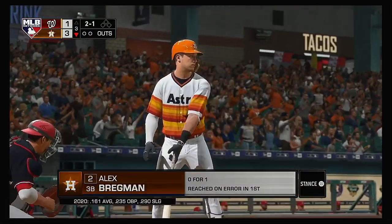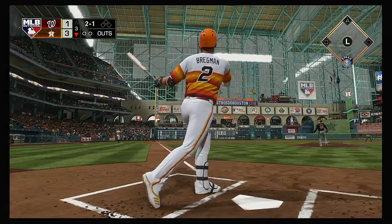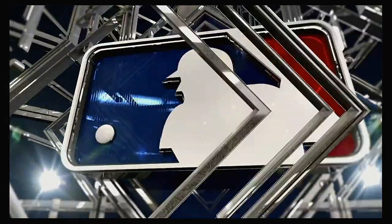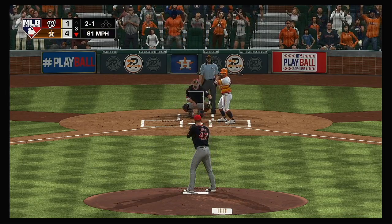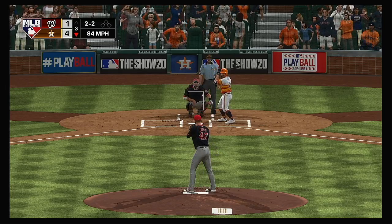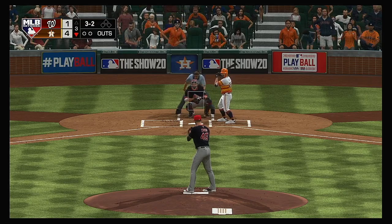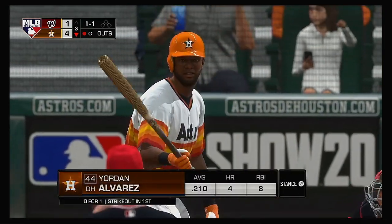Bottom of the third now, and that will bring up Alex Bregman — reached on an error and eventually scored in his first at bat. Now a swing by Bregman and a ball hit well to deep left, into the Crawford Boxes — and gone! And now Jose Altuve. Two balls and a strike. Looks like that bomb earlier kind of put this pitcher on the defensive — he's being very aggressive right now. Strike two as the hanging slider was let go. Now a swing and a miss — make it four strikeouts already, and there's your first out.